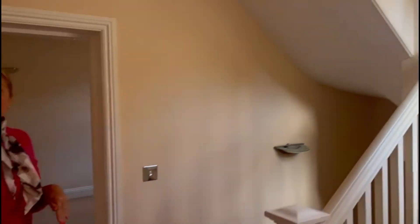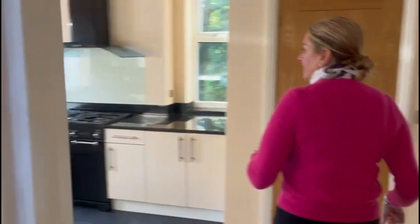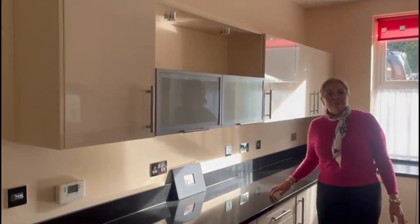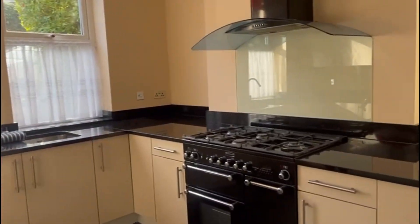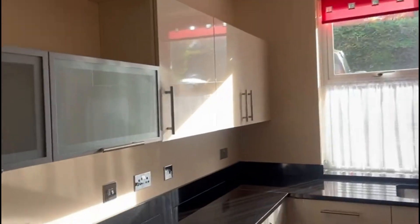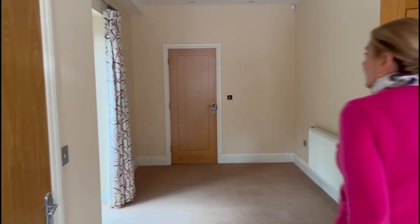The accommodation is over three floors, which is great if you've got a teenager because there's a whole area downstairs they can live in, or for multi-generational living. Look at this fantastic kitchen - it's really big and it's got granite worktops, a lovely Rangemaster cooker, built-in dishwasher, and a fridge and freezer.